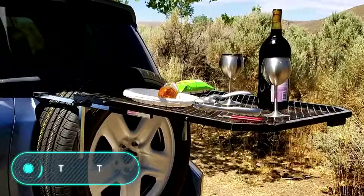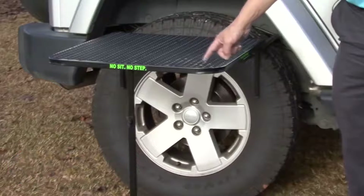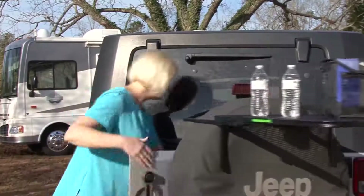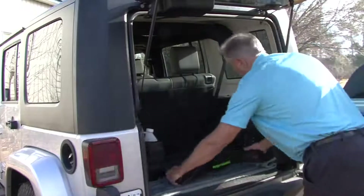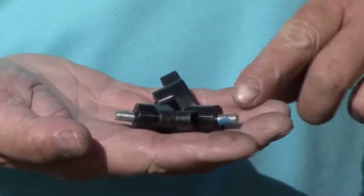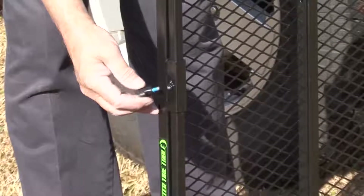Tailgater: this invention will be useful for car owners who spend a lot of time outdoors. It's a table that significantly improves your outdoor rest. As you may know, the natural landscape doesn't always allow you to place a table on the ground properly, and furniture often has a bulky design.